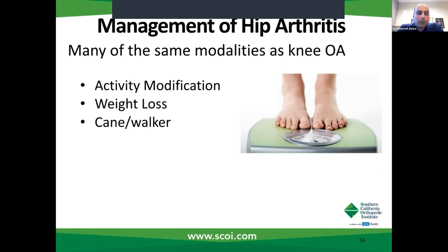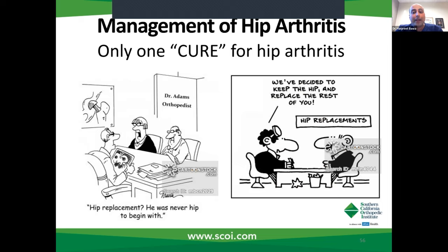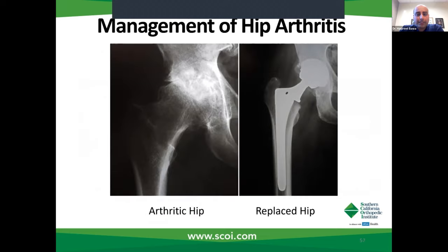Weight loss, use of a cane or a walker — physical therapy doesn't seem to be as effective for patients, especially those with severe hip arthritis, because they're so limited in their motion and not able to do the exercises as effectively. So it's not as good of a treatment modality for those patients as it may be for knee arthritis patients. The reality is there's only one way to cure hip arthritis, and that's to replace the hip.